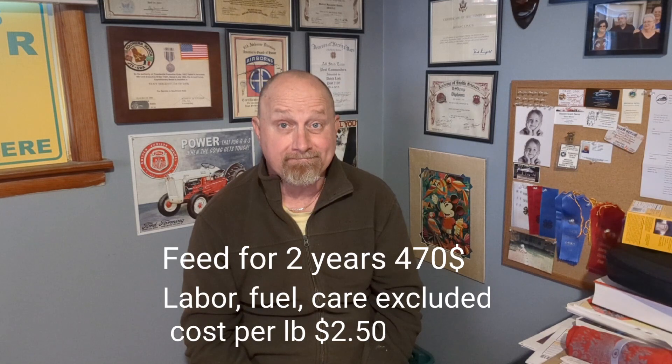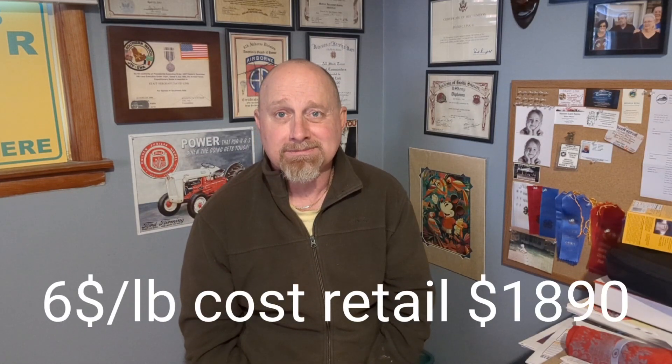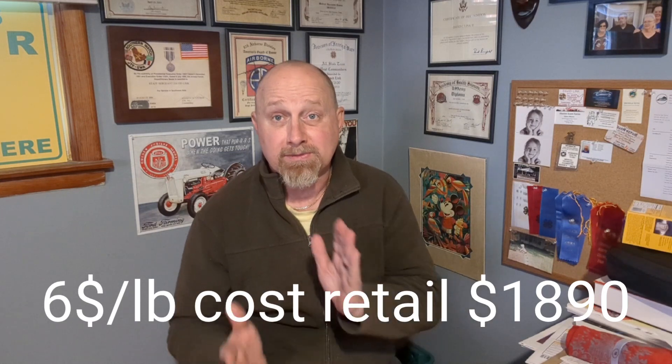We're really happy with the outcome. We're going to have meat for a good long period of time. We've got about 90 pounds of ground meat, plus a wide variety of steaks, roasts, and more. Very reasonable overall.